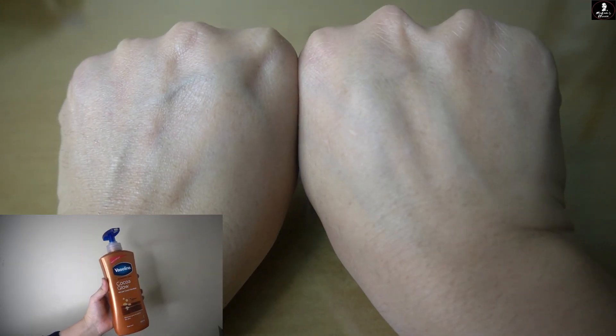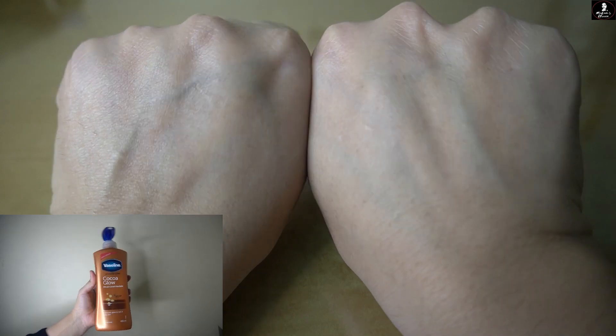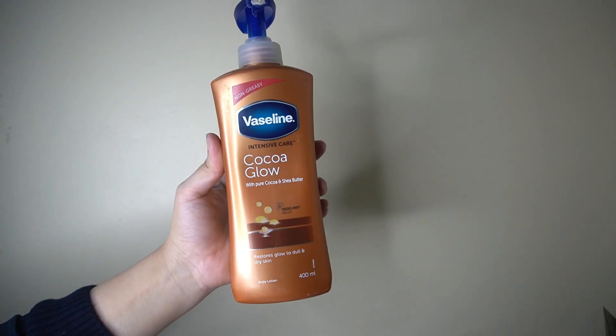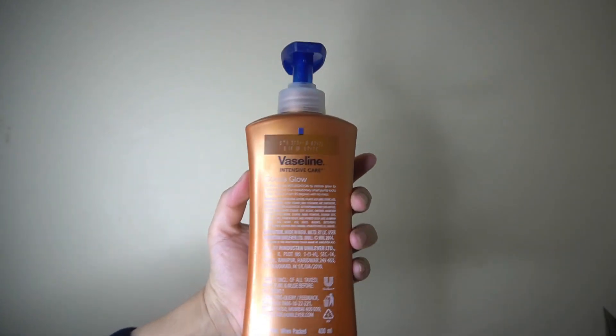The most important tip: apply it immediately after your shower — within 10 to 15 minutes. Don't skip this step if you want a long-lasting effect. Right after showering, you will immediately see the effect on your body. You'll see the glow and good radiance, even for darker skin tones.